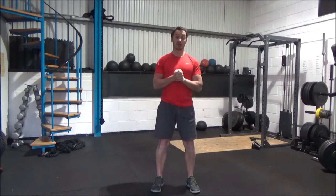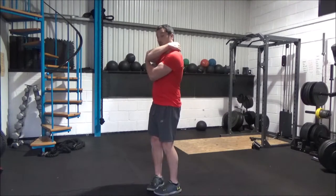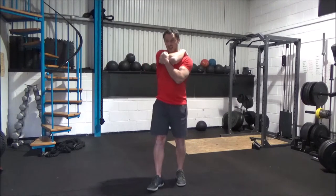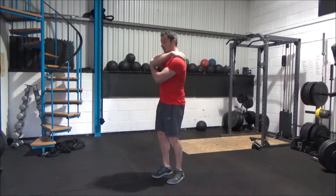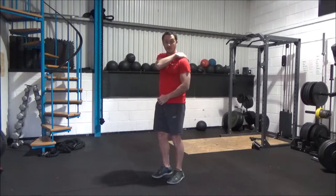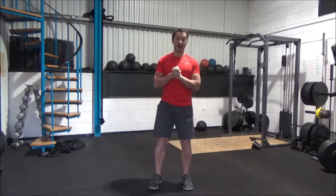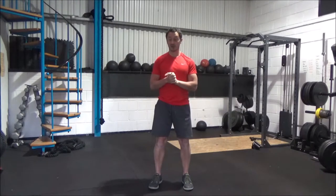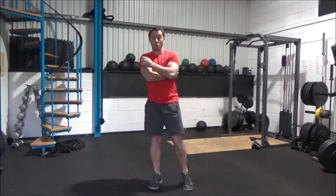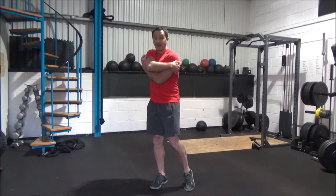We're going to be looking at some muscles today: our pecs, our traps, and a muscle called levator scapulae — a little muscle, a bit deeper to your traps, responsible for pulling your shoulder blade up. We're going to look at how that becoming short and tight and a bit irritable can affect your scapula function. We'll also be looking at your lats. So it's your pecs, your traps, levator scap, and your lats.